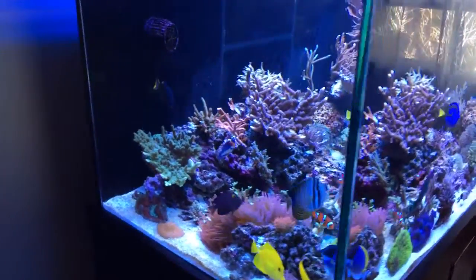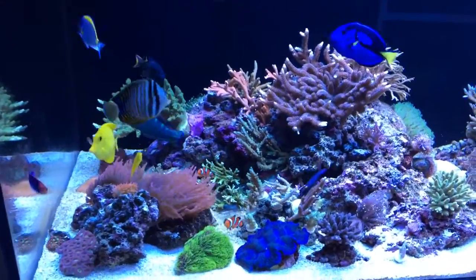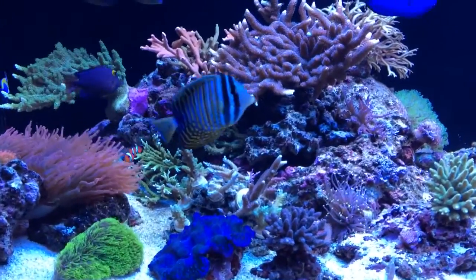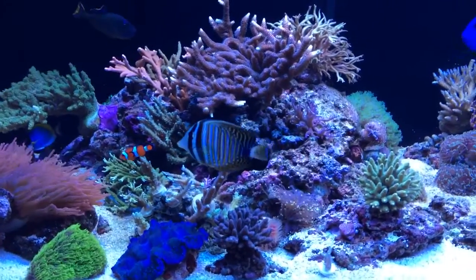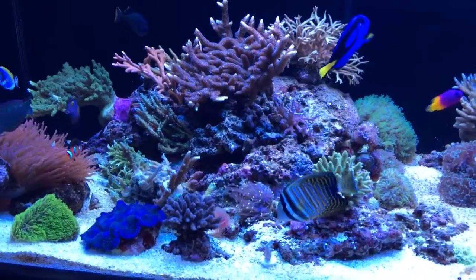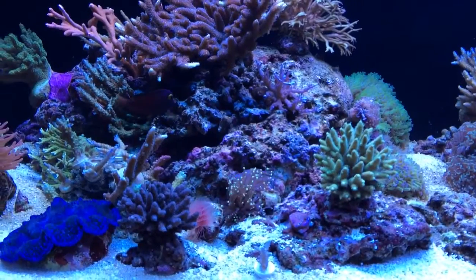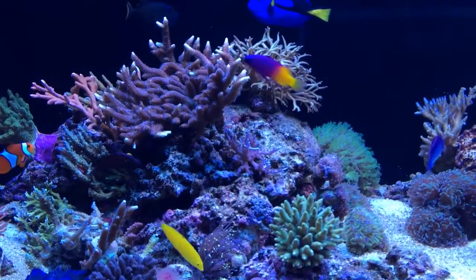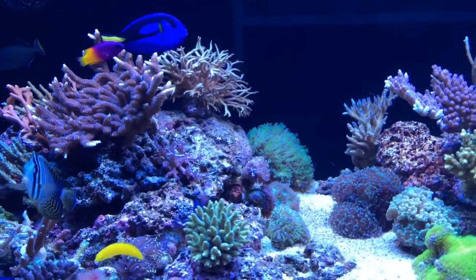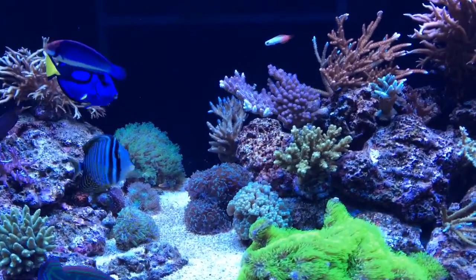The corals are slowly taking hold and they're definitely growing a lot. Unfortunately I cannot say the same about the colors yet — there is definitely room for improvement there. I've got a few more corals here; the bird's nest in the back is in a new location.